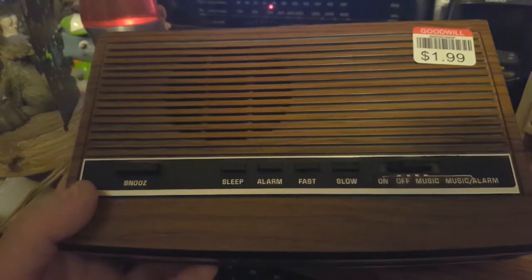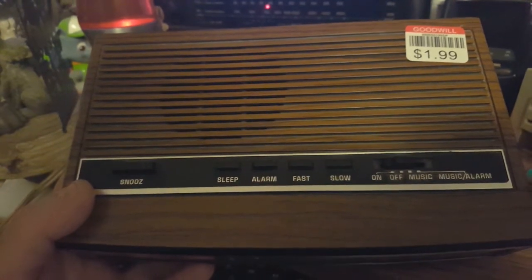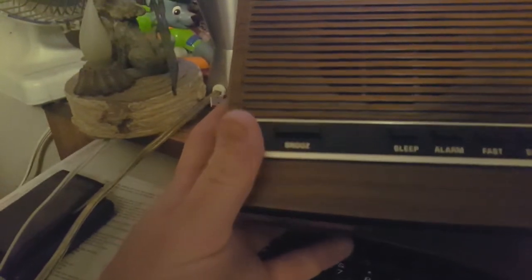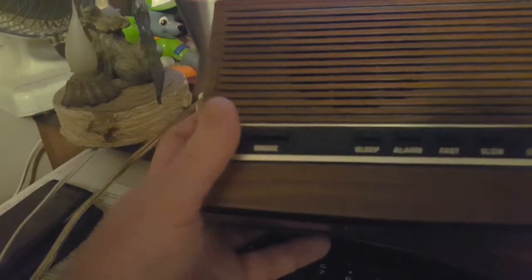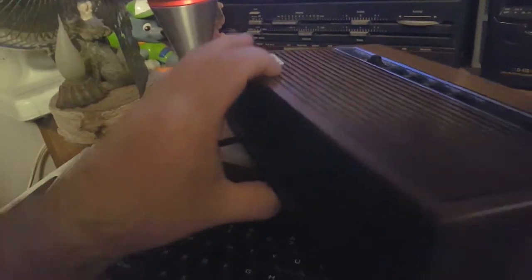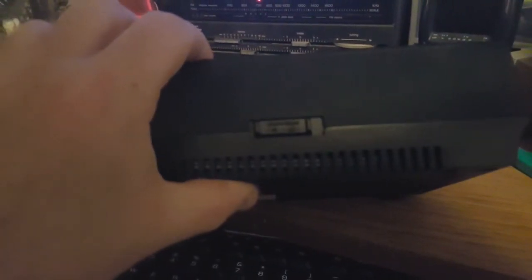Top — nothing special. I will have issues about the controls, I'll show that off shortly. It has a snooze. And on the back, I did not notice it until just now, it's got a little dimmer switch.